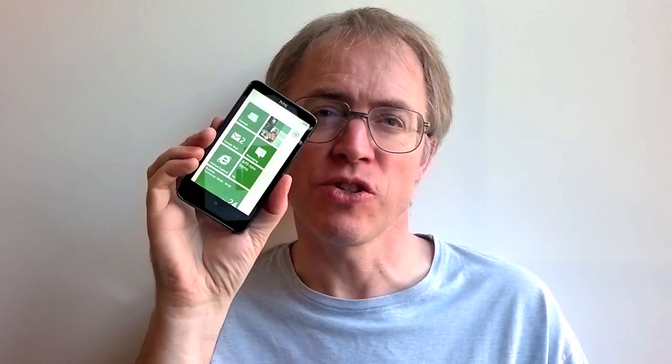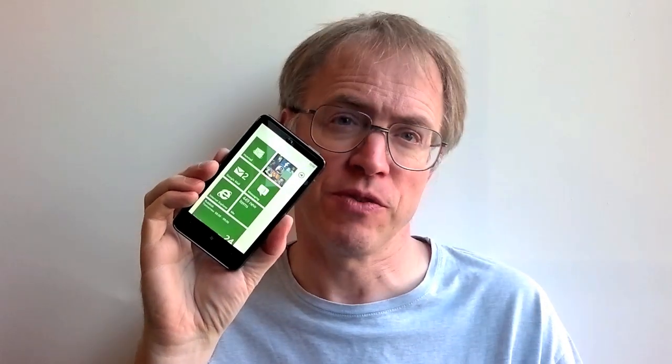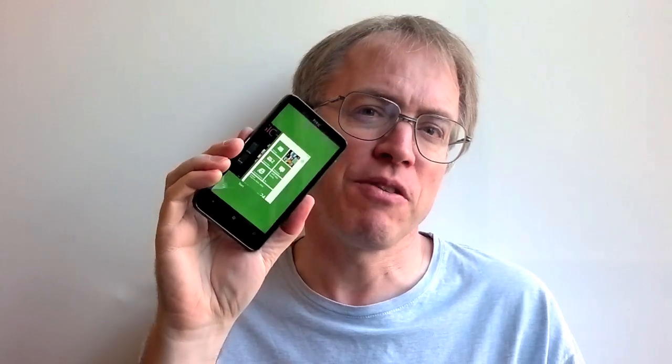And so to Mango — Windows Phone 7.5. It's what Windows Phone should have been from the start, but it's here now. Not all third-party apps have been recompiled to take advantage of the instant resume pseudo-multitasking, but that'll happen over the next few months now that the OS is here.